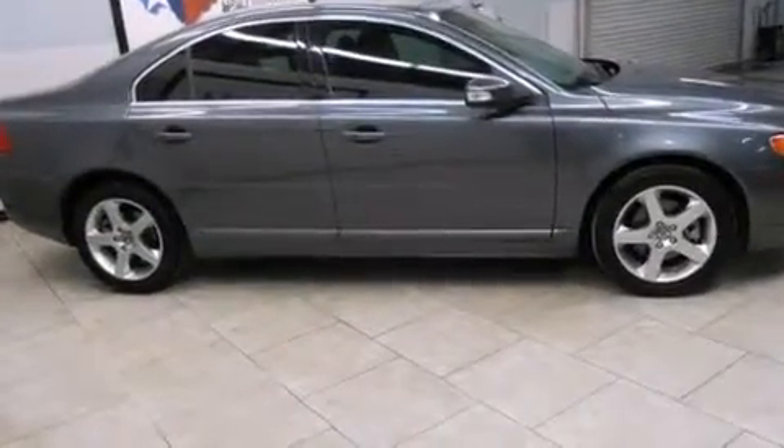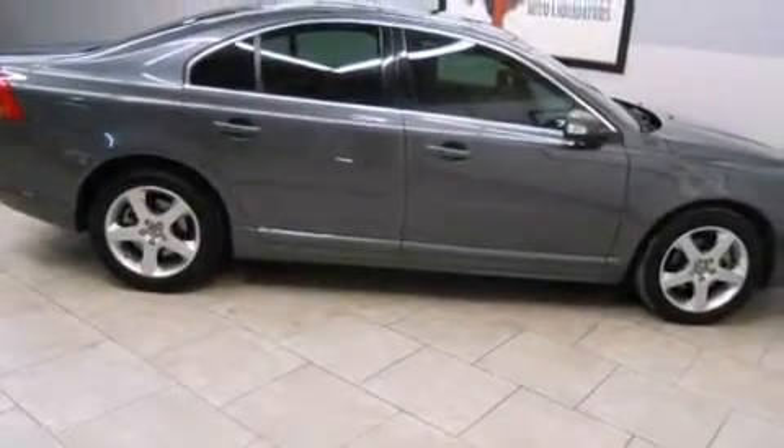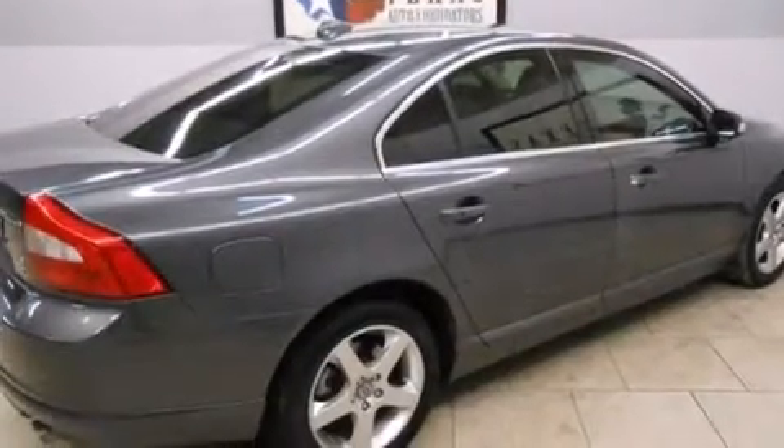Cruise control, an auto-dimming rearview mirror, a home link feature, front and rear floor mats, the intelligent driver information system, side curtain airbags, ISOFIX child safety seat anchors, rear seat child-proof door locks, a rear window defroster, and leather seats that provide great support and create an overall luxurious feel.